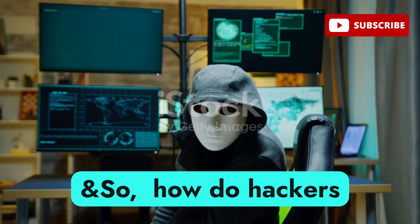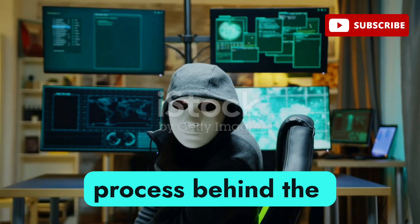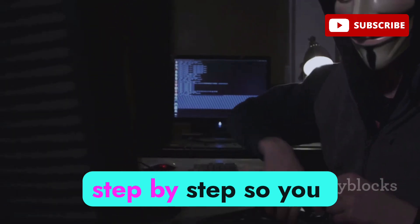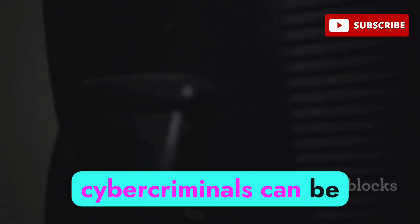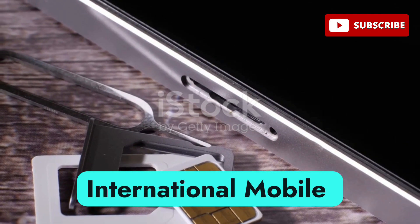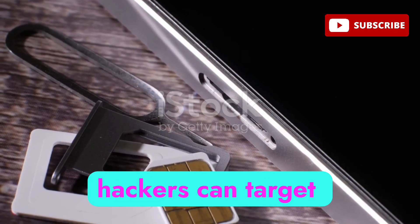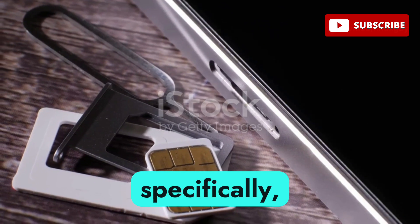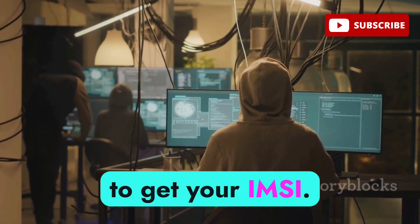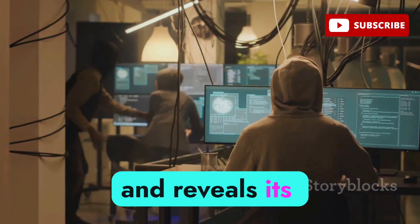So how do hackers actually pull off this kind of attack? It's not as simple as sending a regular text message — there's a whole sophisticated process behind the scenes. Step one: they need your IMSI number, the International Mobile Subscriber Identity, which is basically the unique fingerprint of your SIM card. With this number hackers can target your device specifically, making their attack much more precise and effective. Hackers might use an IMSI catcher, a device that tricks your phone into connecting and reveals its identity.